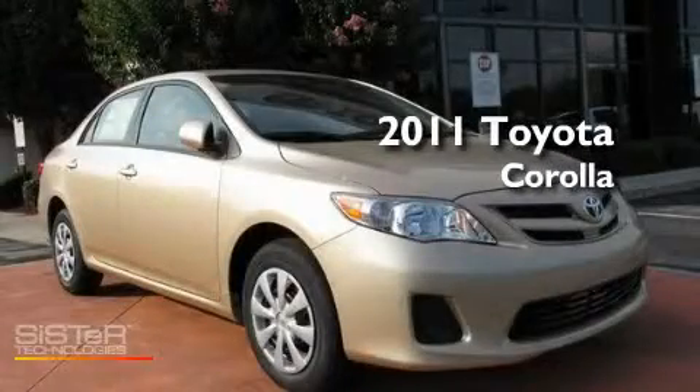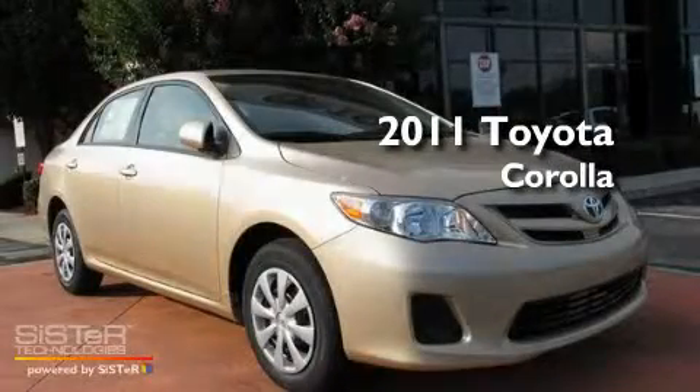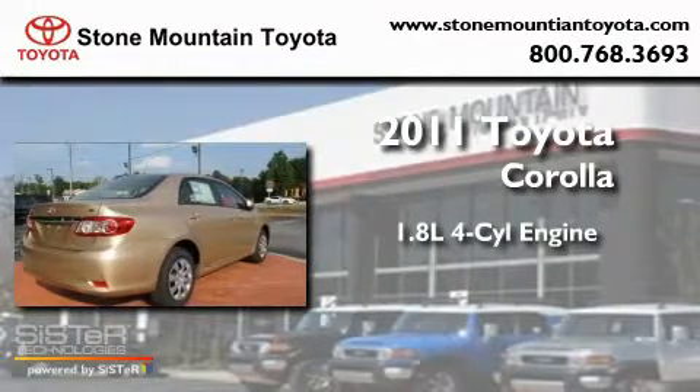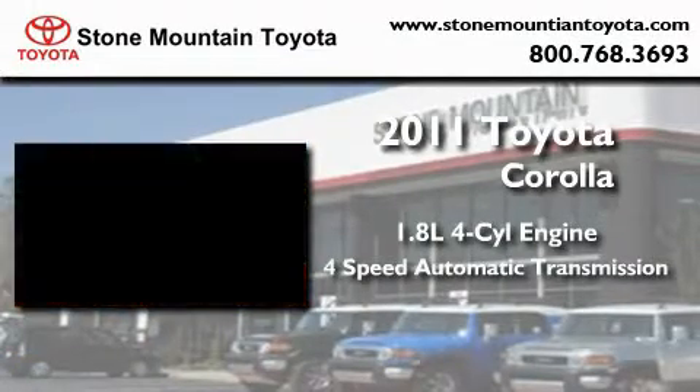This is a brand new 2011 Toyota Corolla. It features a 1.8 liter 4 cylinder engine and a 4 speed automatic transmission.